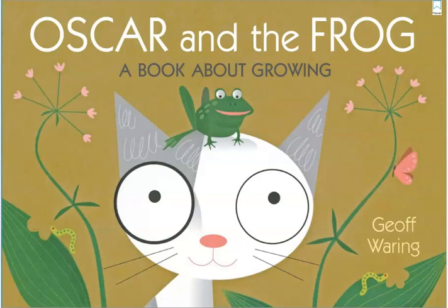Hi boys and girls! Today we're going to read Oscar and the Frog, a book about growing by Jeff Waring.